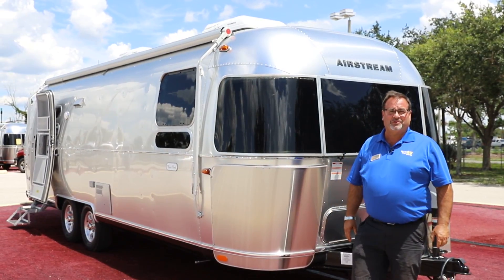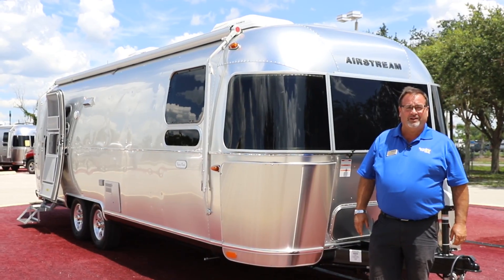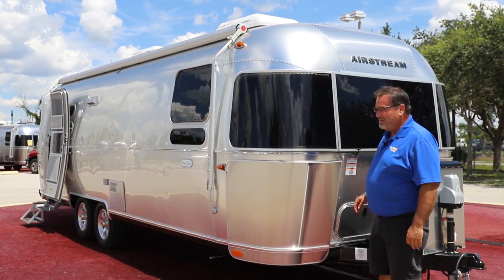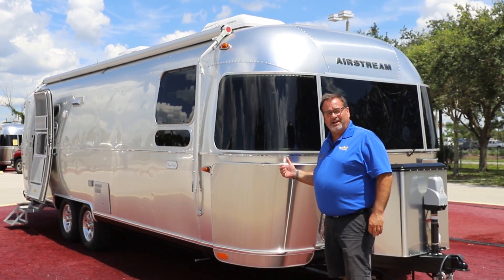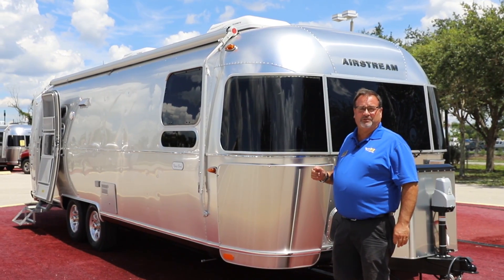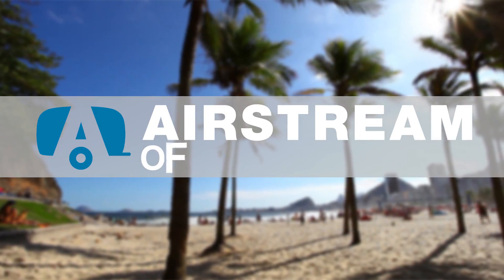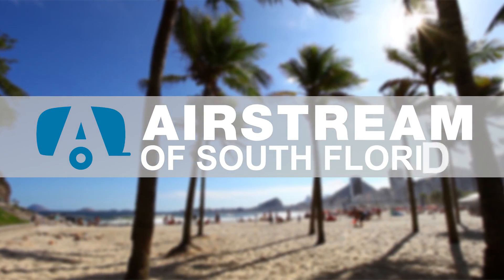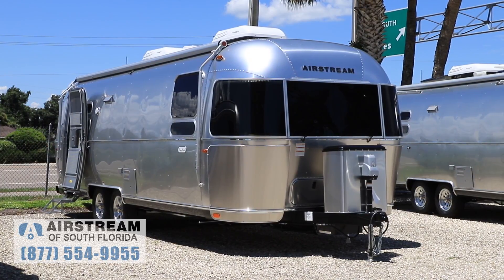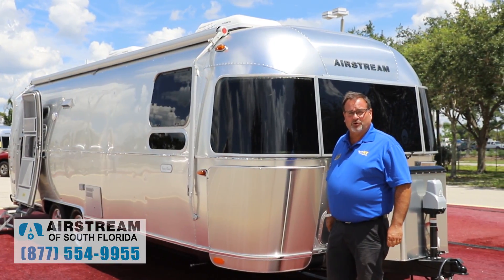Hello, I'm Todd Utzman here at Airstream of South Florida, division of North Trail RV right here in Fort Myers, Florida, located at exit 141 and I-75. I'm excited today — I'm standing right here in front of a new 2020 27 Flying Cloud, and it's got a couple of very unique features that are now available and I'm excited to show them to you today.